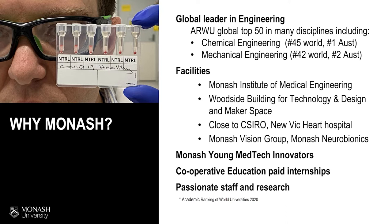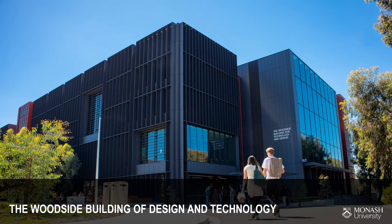The clinicians lay out problems that they see, and our students come up with innovative designs to help solve these problems and really make meaningful impact. We also have our new Woodside Building for Technology — a great building where students can work hands-on with projects. We have 3D printers, computer simulation designs, and our academics and teachers are in there with the students.